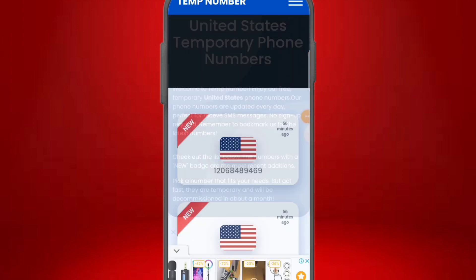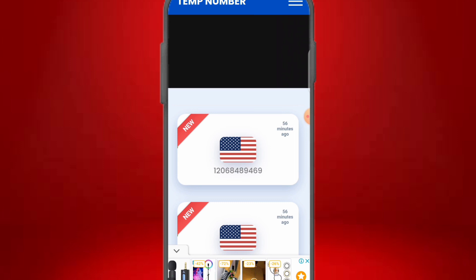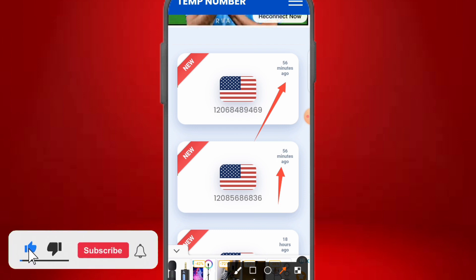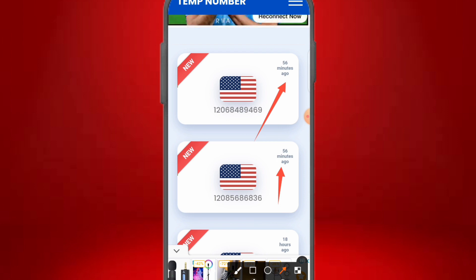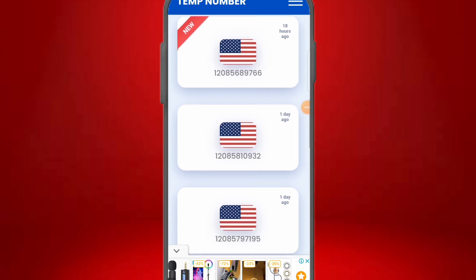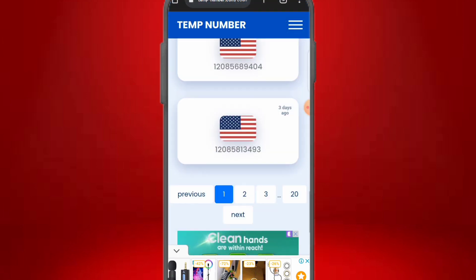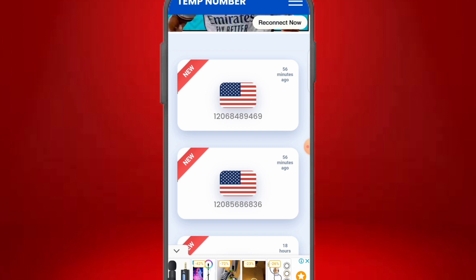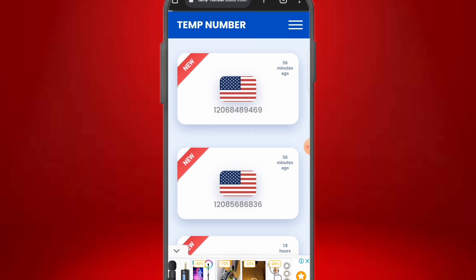Once you click on the US numbers, you'll see the United States temporary phone numbers. The best part about this platform is that it updates its numbers very frequently — for example, one number here was just updated 56 minutes ago, meaning it's fresh. You can use this number right now to register and sign up for any account — WhatsApp, Telegram, or any foreign platform. There are over 20 pages of US numbers available; always aim to use the most recent ones.